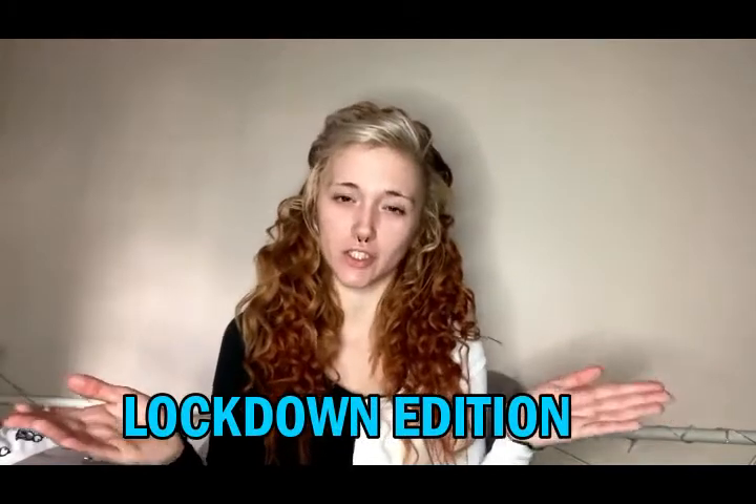Hey guys, welcome back to another video. Today's video is not Ghosty Glam — it is still makeup but something different. As the title suggests, it is my best friend chooses my makeup, lockdown edition. My best friend Will has featured on my channel before and has actually done my makeup. I texted him last night, gave him various options, and he had to pick one. I'll put screen records of our messages whilst I'm doing my makeup.